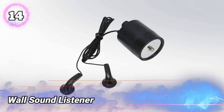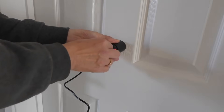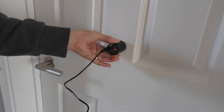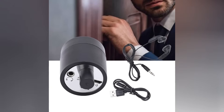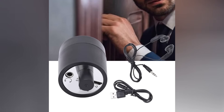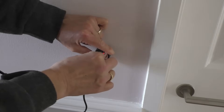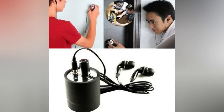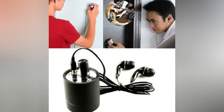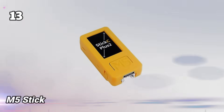Number 14: Wall Sound Listener. A small device that lets you hear sounds through walls and other solid surfaces by detecting vibrations and turning them into clear audio. Useful for security workers, investigators, and hobbyists who need to listen quietly from another room. Easy to carry and use, it often has controls to adjust sound sensitivity. Connect it to headphones or speakers to hear clearly. The tool helps catch sounds in places where direct listening is hard, giving clear audio through barriers. Its strong build and simple setup make it great for careful sound monitoring.